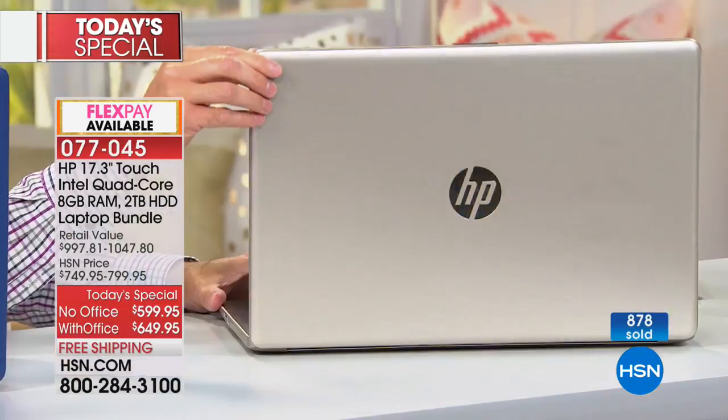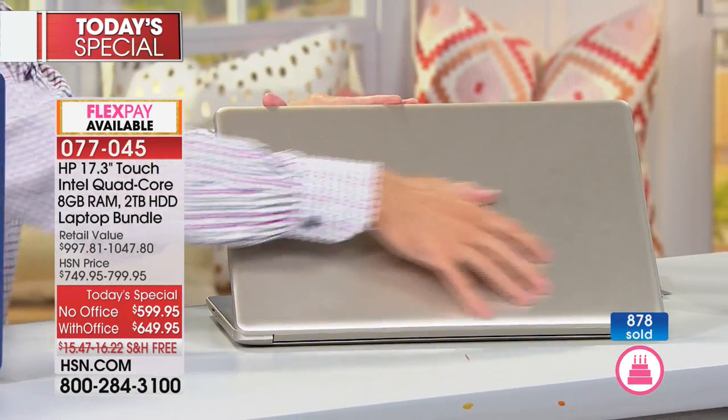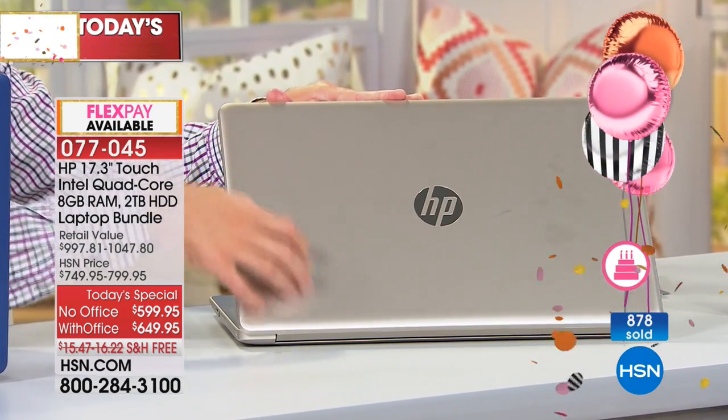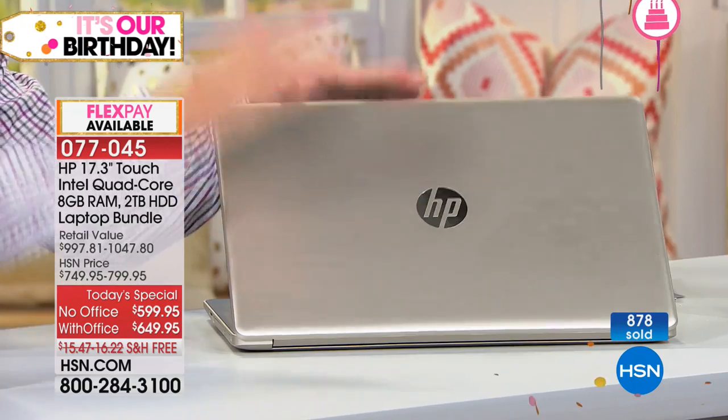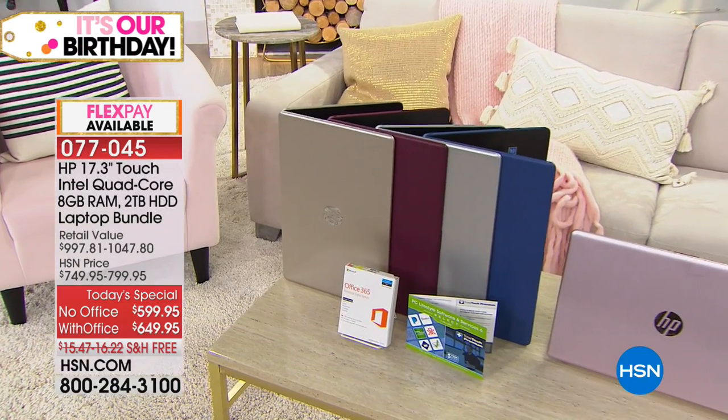Aaron shows off the beautiful gold color — he loves it, describing it as a really good, beautiful metallic. He'll be playing around on the gold a lot during the presentation. They also have the brand-new pink and brand-new blue. Whether it's portability, speed, or hard drive size you're looking for, this laptop delivers.